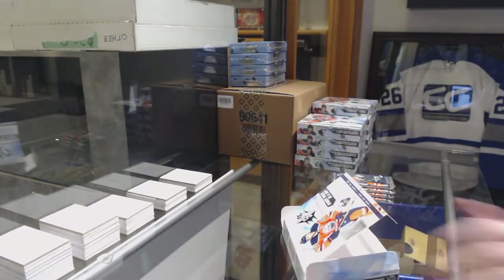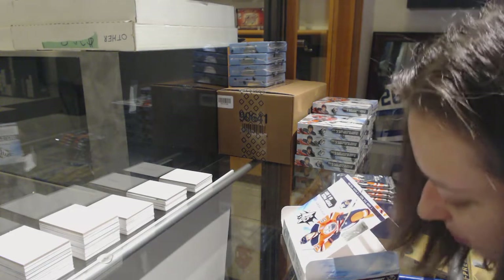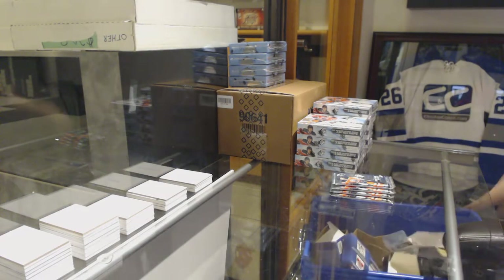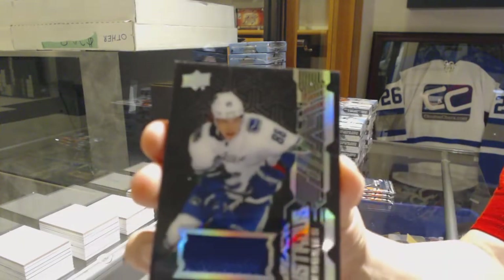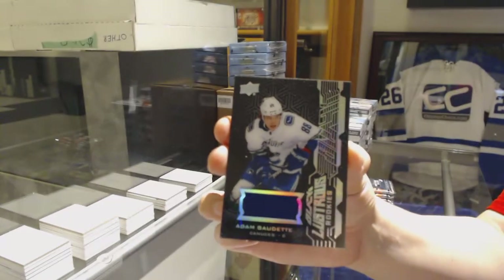I need to start putting styrofoam away because I hate styrofoam. We've got a Lustrous Rookie jersey for the Vancouver Canucks, Adam Gaudet. We're off to a good start.